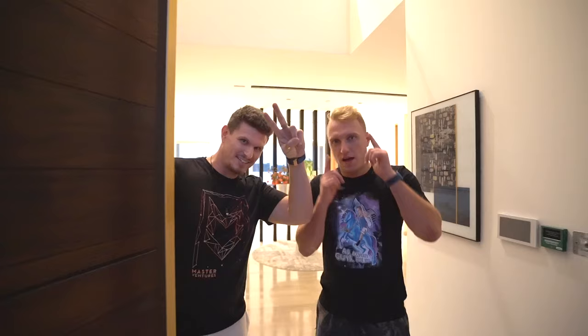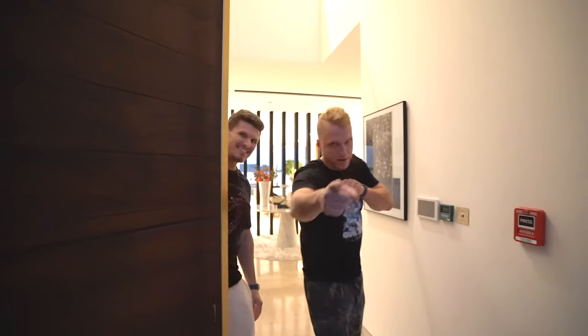Alright guys, I hope you enjoyed the house tour. Thank you Chris for showing us the house. Yeah, my pleasure. It's time for you guys to get back to work. See you guys later, and as always — bye bye.